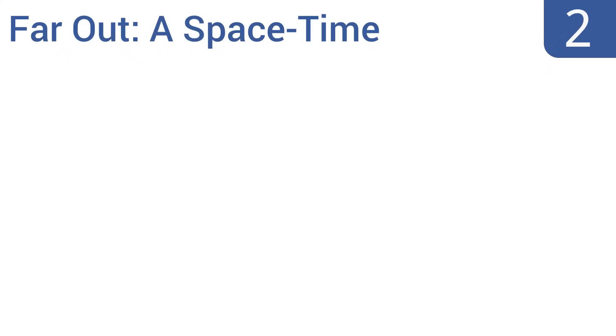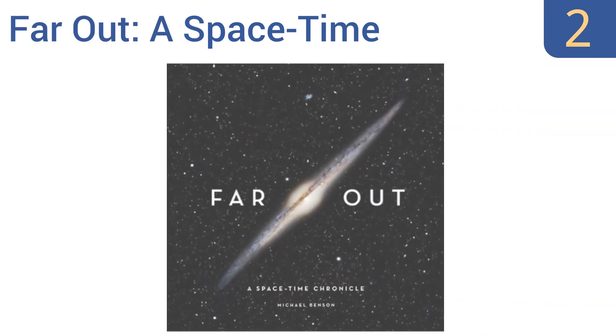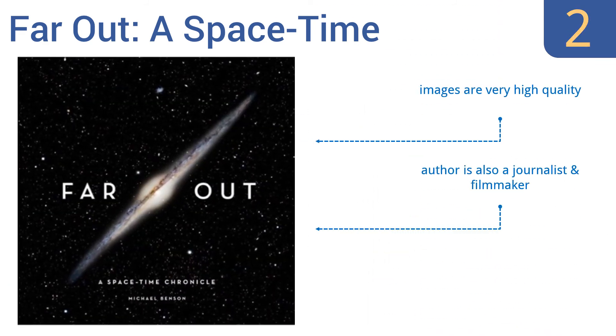At number two, what sets Far Out: A Space-Time Chronicle apart from its competition is Michael Benson's emphasis on the correlation between geological time and astronomical distance, taking you on a journey through time using the concept of light to illustrate the vastness of the universe. The images are very high quality and the text is informative and imaginative. The author is also a journalist and a filmmaker.